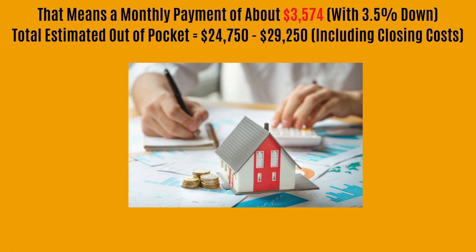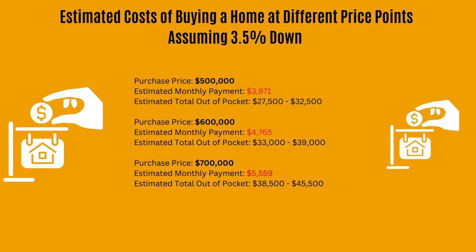That means your monthly payment would be about $3,574, assuming you're putting three and a half percent down. That means your total estimated out-of-pocket would be anywhere from about $25,000 to $29,000. That includes closing costs — both down payment and closing costs.